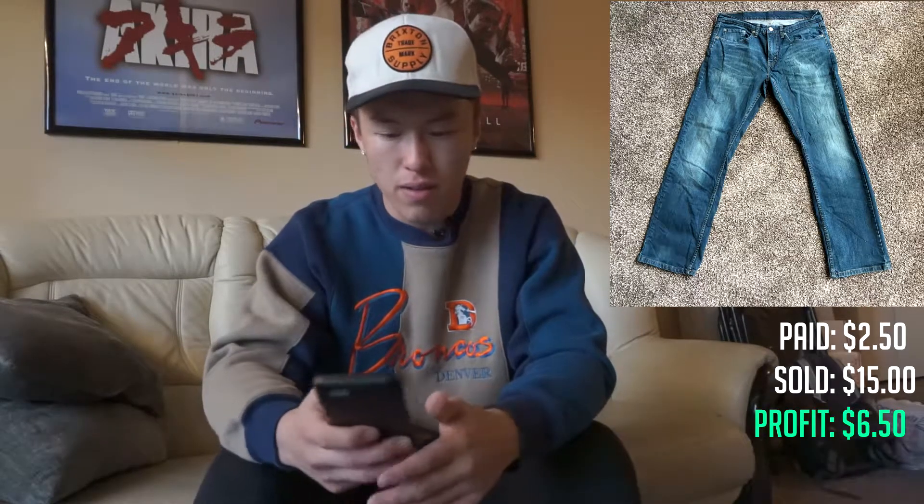The next thing that I sold were these men's Levi's 559 relaxed straight jeans. I purchased them from a Goodwill for $2.50, sold them for $15 with free shipping, and it cost me $6 to ship. So I made about a $6.50 profit on those.